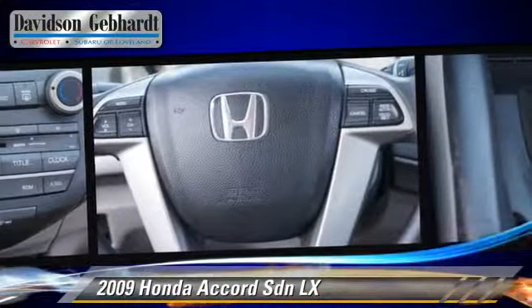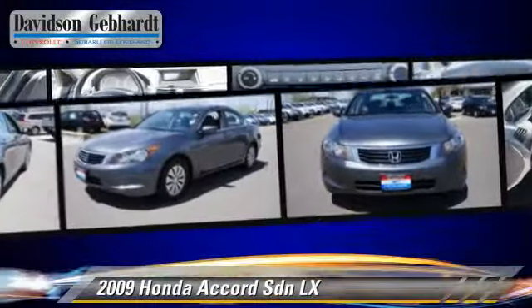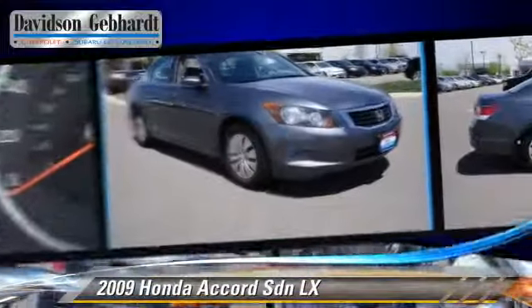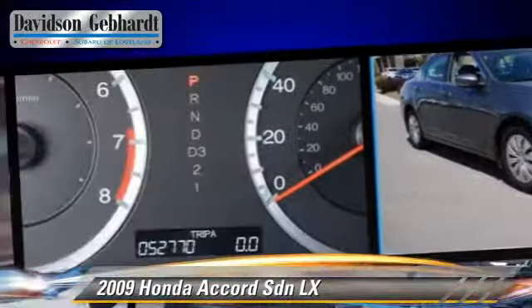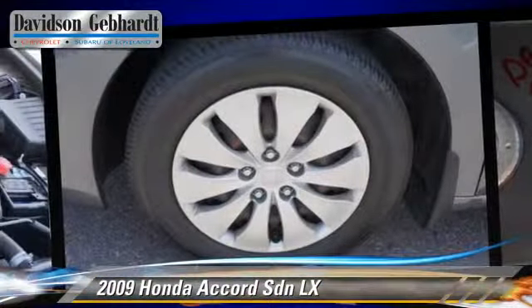This Honda features front-wheel drive and traction control. Safety features include front and rear side airbags and four-wheel ABS. Comfort and convenience features include air conditioning and a CD player with MP3.